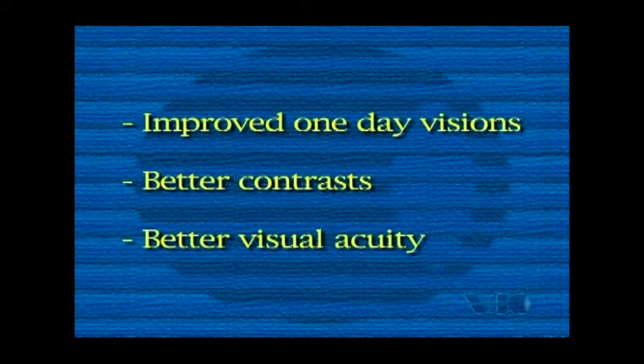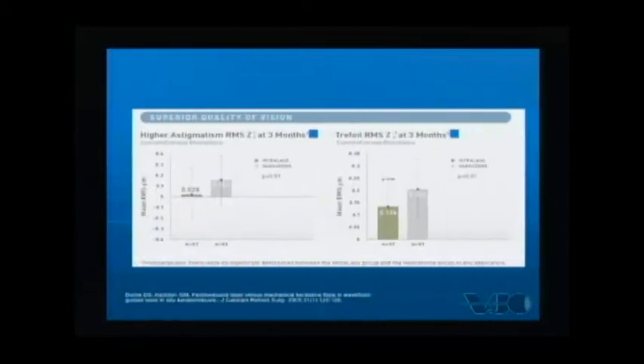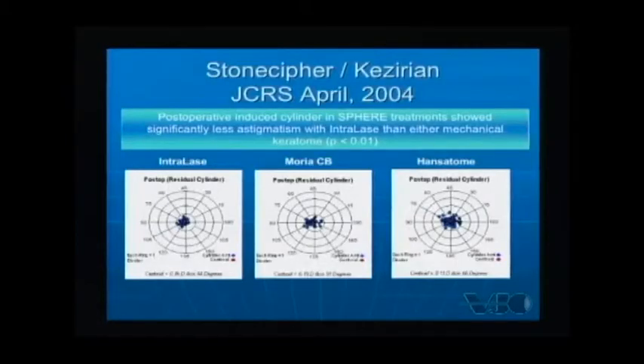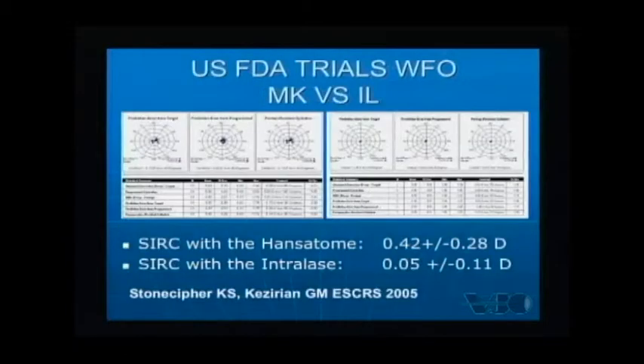Dr. Stoneseifer points to results of FDA trials and subsequent studies indicating improved one-day vision, better contrast and visual acuity associated with the IntraLase platform. We're seeing better one-day visions, better contrast visual acuity, and lower induction of higher-order aberrations and astigmatism. Studies presented previously showed that induced astigmatism in spherical treatments comparing the IntraLase to the Mori and handsatome is significantly less with the IntraLase. Dr. Durie and Kazarian repeated those studies and found similar findings.